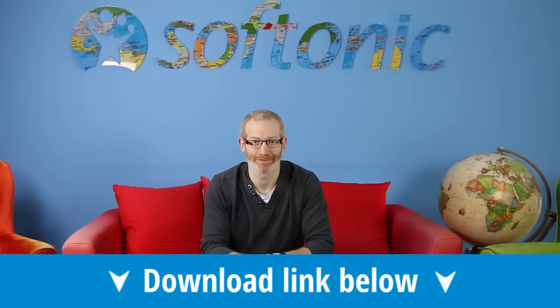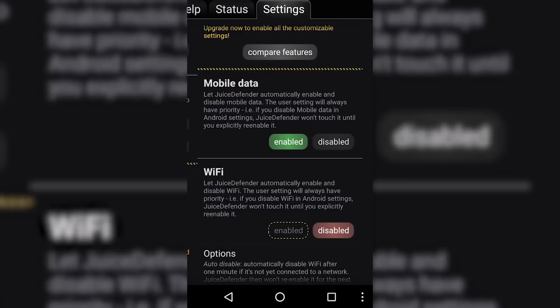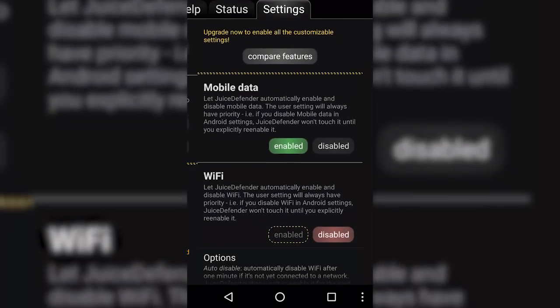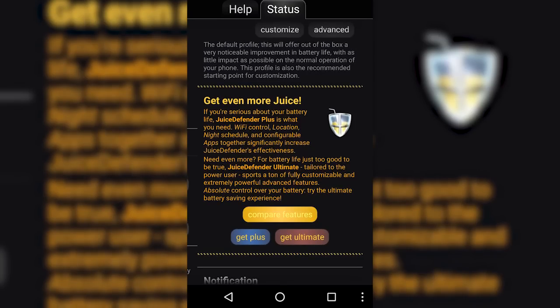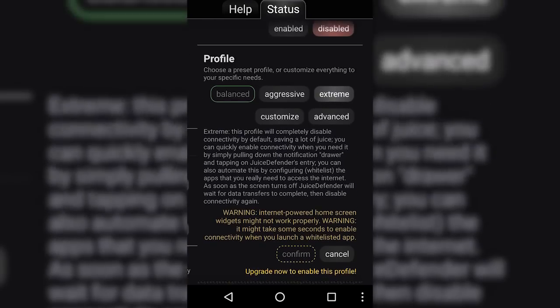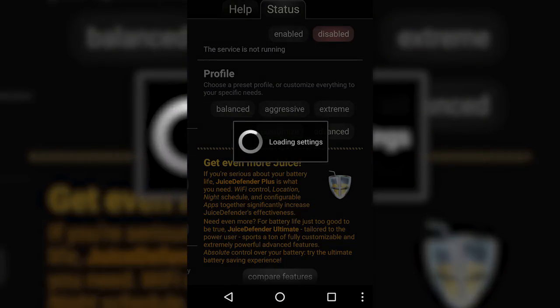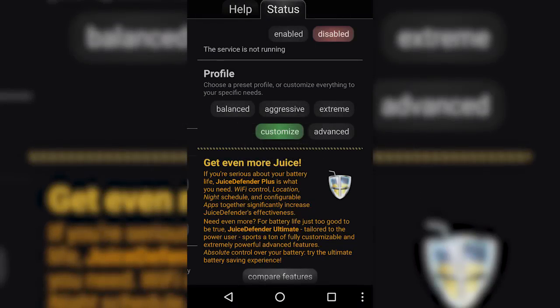Juice Defender is one of the oldest and ugliest battery saver apps. However, for years it has remained one of the most trusted and highly ranked among users. If you pay for the ultimate version, you will not believe the number of options available, but even the free version is remarkably effective. Just activate Juice Defender and decide on a profile — balanced, aggressive, or extreme — though the latter can only be customized in the paid version.